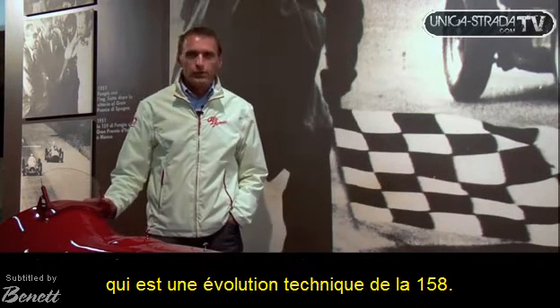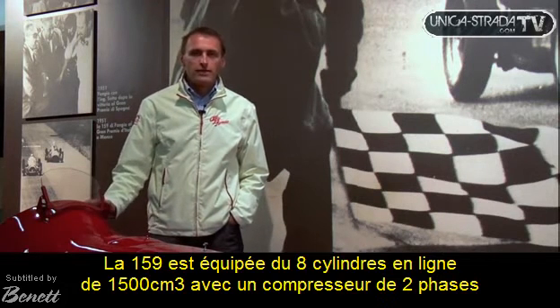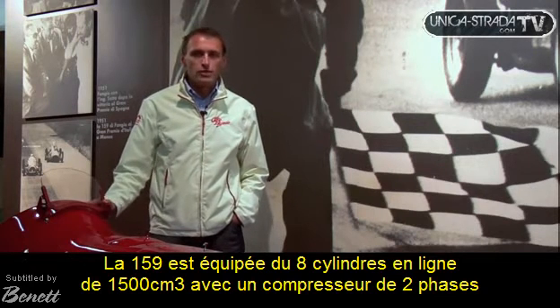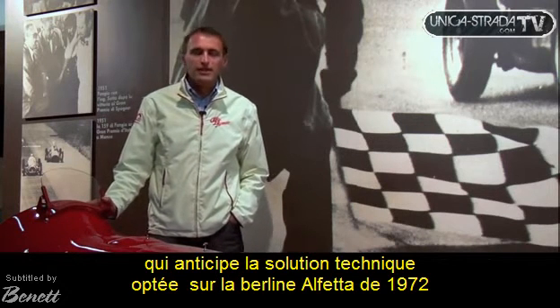We are now passing from the 158 to the 159, which is not only a numerical evolution but also a technological evolution. The 159 retains the same 8-cylinder inline 1.5-litre engine, supercharged with a two-stage compressor, with a rear de Dion axle, which anticipates the technical solution later adopted by the Alfa Berlina of 1972.